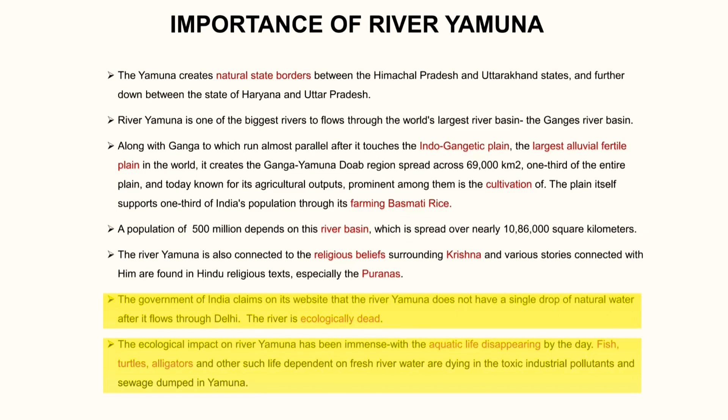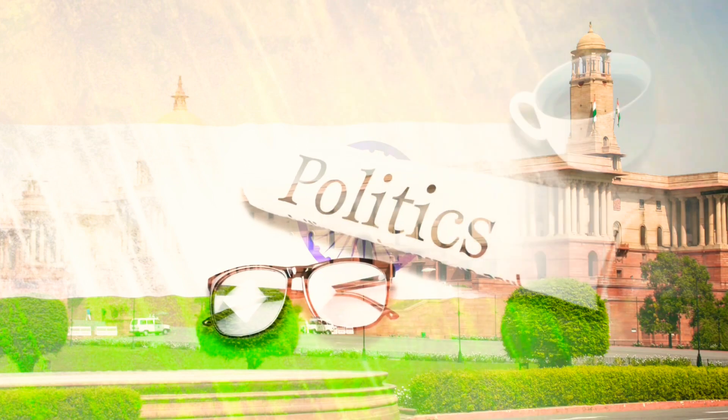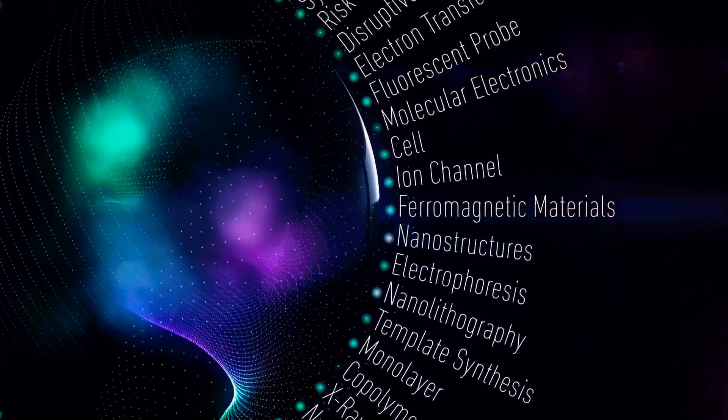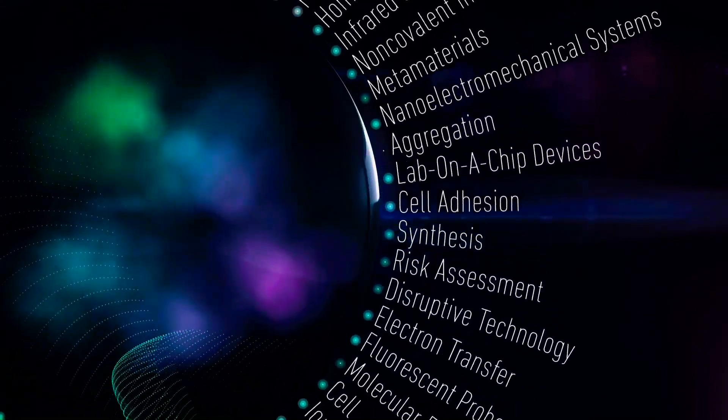However, these efforts have faced significant challenges, including inadequate funding and a lack of political will. Nanotechnology has the potential to play a significant role in addressing the problem of river pollution. Nanoparticles have unique properties that make them useful in various environmental applications, including water treatment.